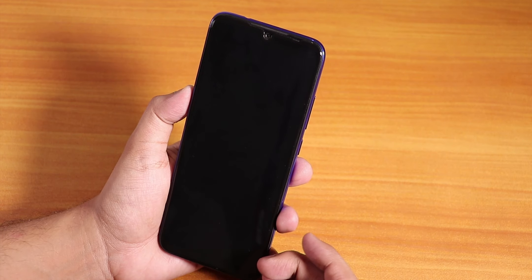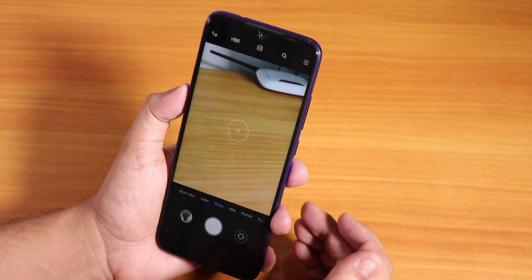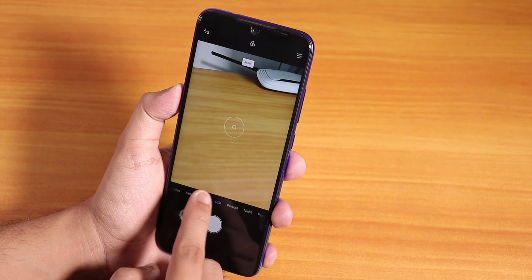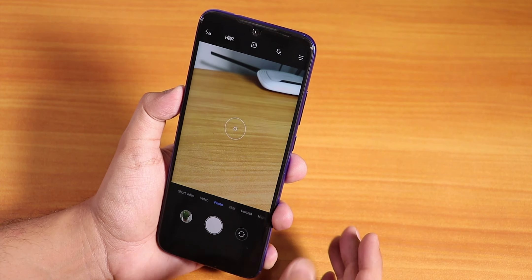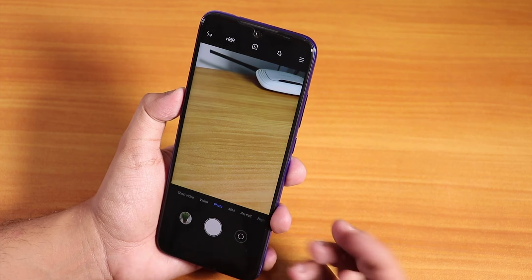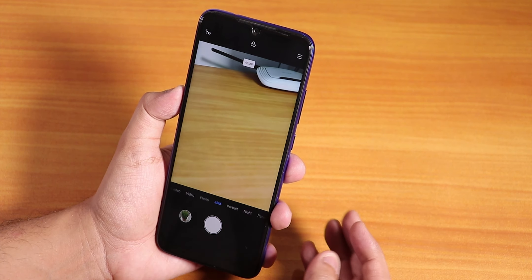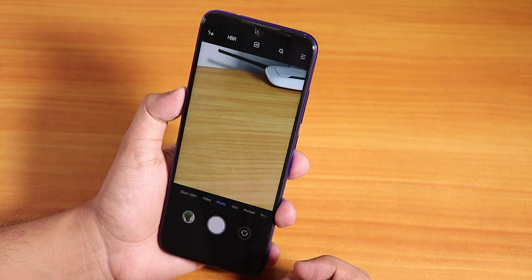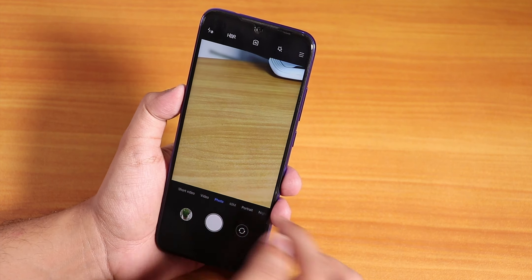The camera has been improved and the 48 megapixel option is now available here. Unlike the China ROMs, you don't get the burst shot option, but you do get the 48 megapixel option right here close to the photo section. That is pretty good.